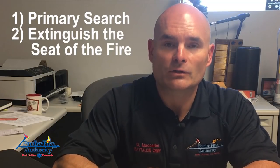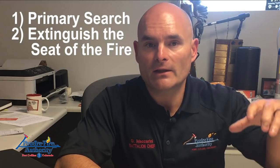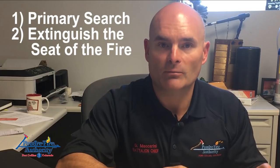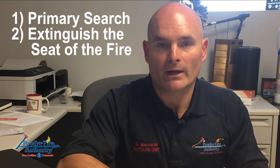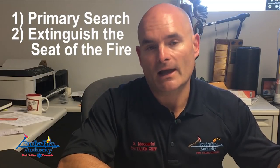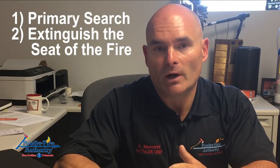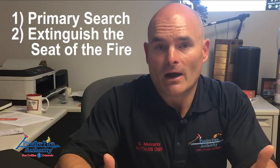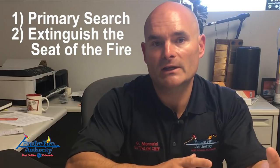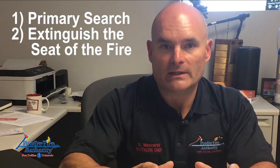Number two: search for and extinguish where the fire started. Whether that's outside into the house and into the attic, or inside a room of contents into the attic — wherever that fire started is our priority and we have to be very thorough in looking for it. Even if it's a fire that started inside the wall and spread up into the attic, using thermal imaging devices during primary search and scanning those walls is going to be critical. Once we extinguish the seat of the fire and the problem is isolated to the attic, we can slow things down.